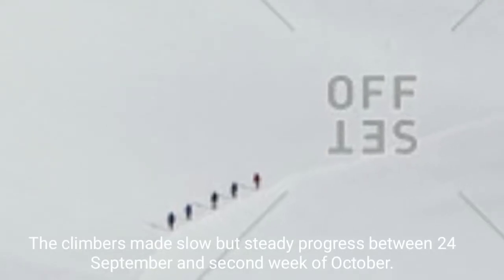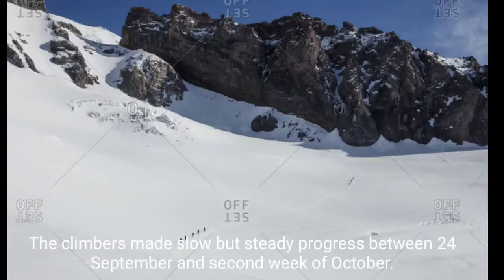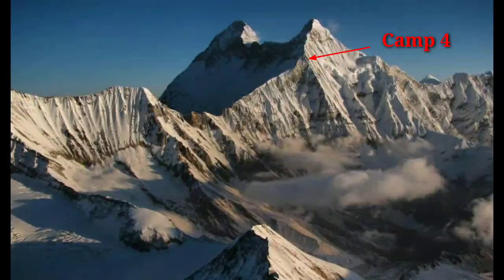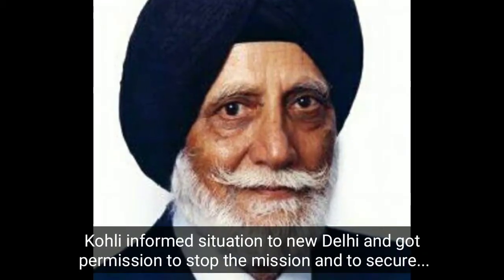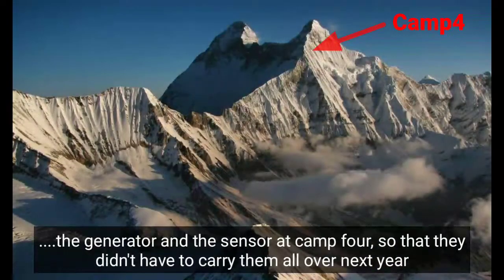The climbers made slow but steady progress between 24th September and the 2nd week of October, during which the team managed to reach Camp 4. As the climbing season neared its end and winter began to set in, by 16th October snow was falling steadily, visibility was dwindling, and the danger of an avalanche was serious. Kohli informed New Delhi and received permission to stop the mission and secure the generator and sensor at Camp 4, so they would not need to carry them again the following year.